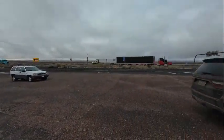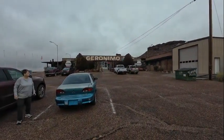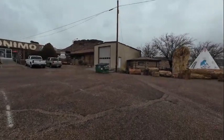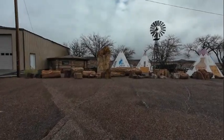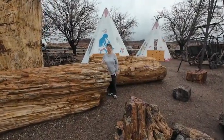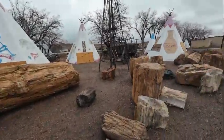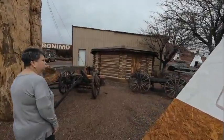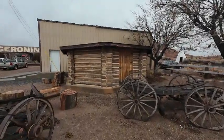Along Interstate 40, one of the roadside stops — tourist traps — Geronimo boasted the world's largest petrified tree, and this may be Geronimo right here because this is pretty big. Debbie's standing next to part of it so you get an idea of how big this thing is. That's called a hogan — a ceremonial Navajo hut — and they actually live in them as well.